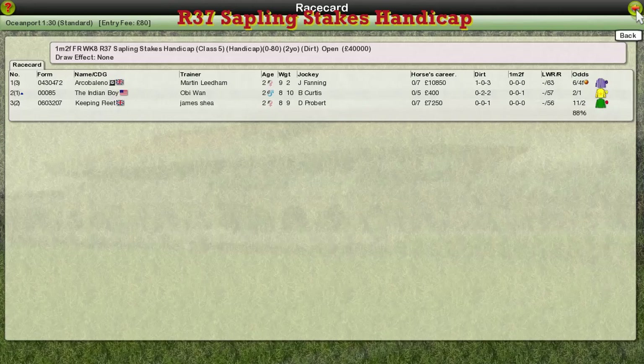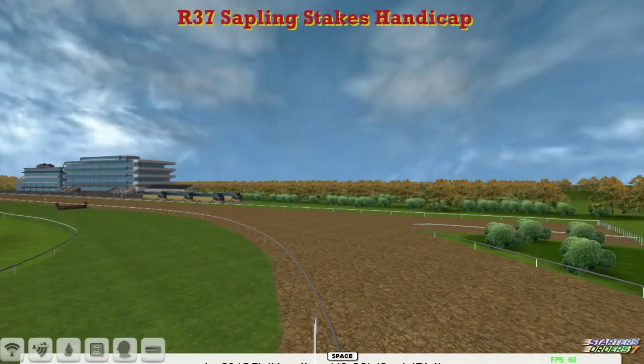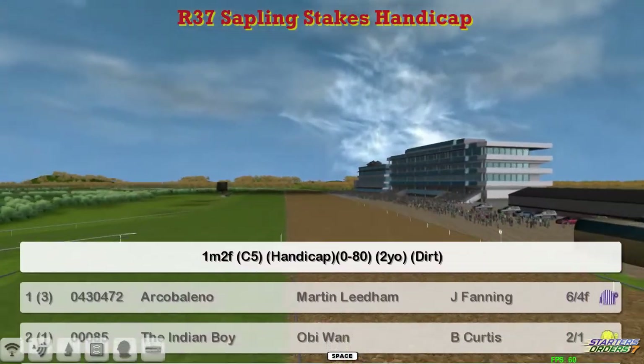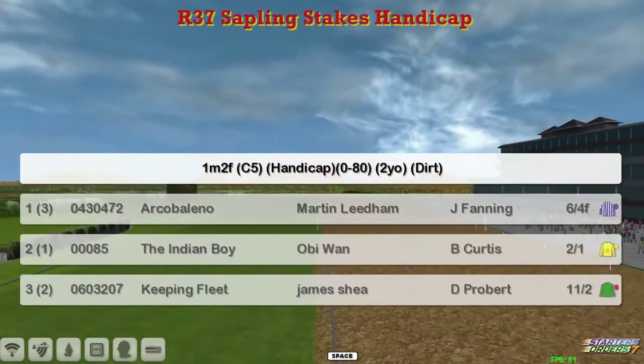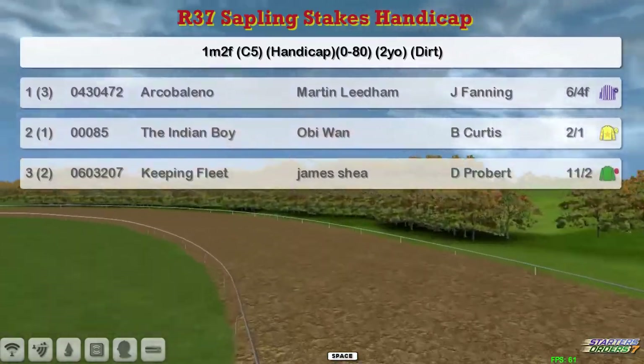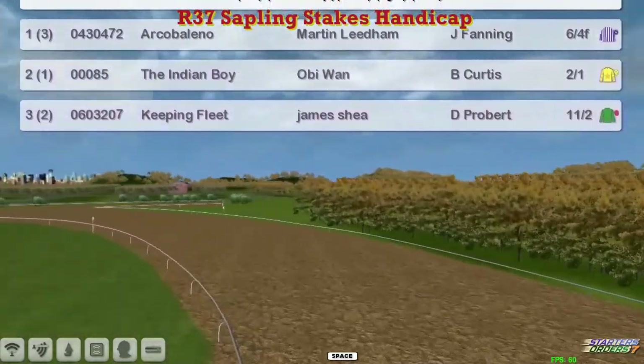The only three horses in this ten-furlong nursery for two-year-olds, the Sapling Stakes, here at Oceanport. One is Arca Bellina, Martin Needham. Two, the Indian Boar, Obi-Wan, the only American horse in the field. Three, Keeping Fleet for James Shea. Three horses on the dirt.